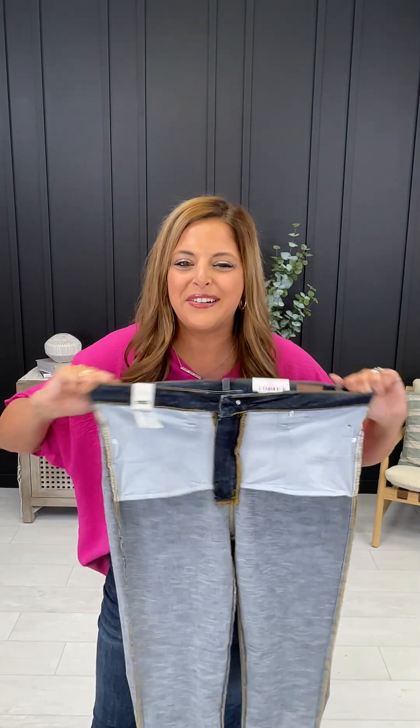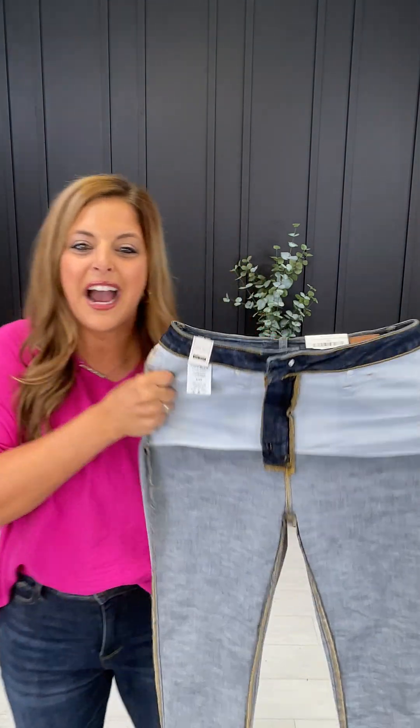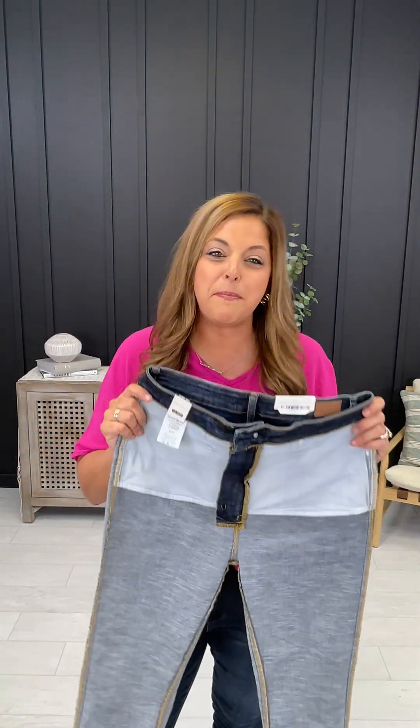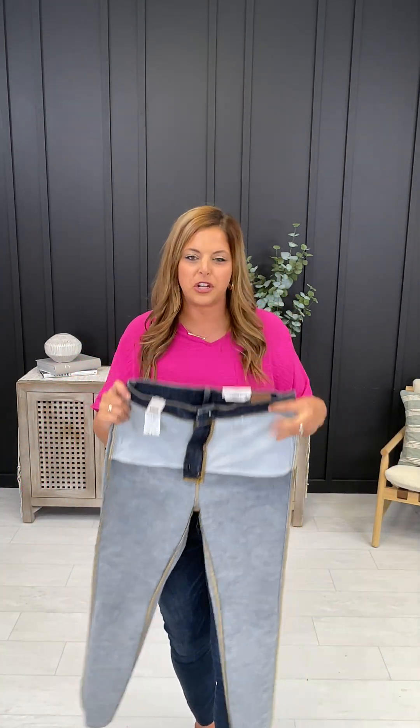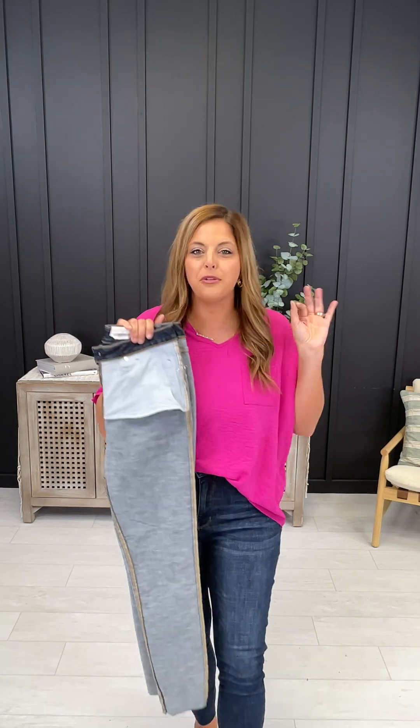You have to have these jeans. The easiest way to get them is to go on over to our website, shopmoco.com — that's S-H-O-P-M-O-C-O.com. Once you're there, just type in trifecta and these are going to pop right up for you. They're going to be pictured on beautiful women of all shapes and sizes, and you're going to be able to read a super detailed fit description that I'm about to go through with you right now.